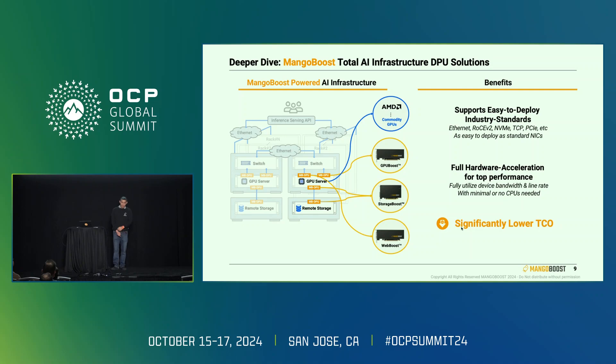Here's a summary of what I'm going to talk about: GPU Boost, Storage Boost, and Web Boost. What's common among these is a unifying benefit — they're all built on top of easy-to-deploy industry-standard Ethernet-based TCP and NVMe. These are already supported by the operating system; Linux already runs these in software. We put them in hardware while keeping the same interface — we're IBTA compliant and NVMe compliant. We use standard form factor PCI-based cards in multiple form factors. And again, with a big emphasis on full hardware acceleration — not just software running on a small CPU on the card — we achieve full line rate, top performance, and lower TCO.